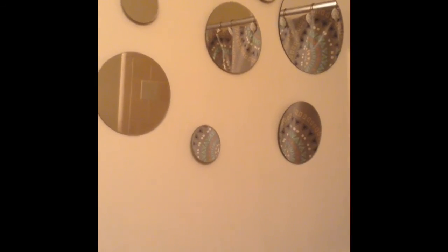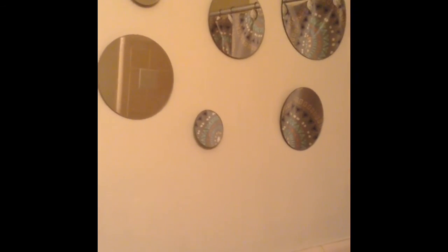Coming around to the left of the shower, we have this mirror set that I got from my mom. I'm not sure where my mom got this mirror set from, but I stole it from her and I'm really glad that she did, because this was the perfect place to put these mirrors in my bathroom.